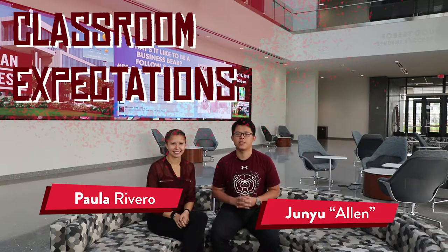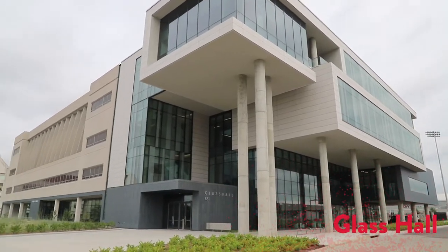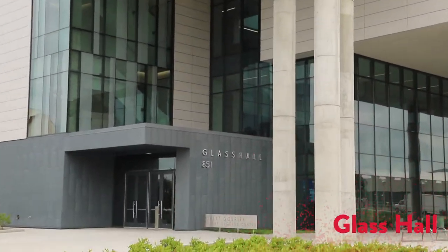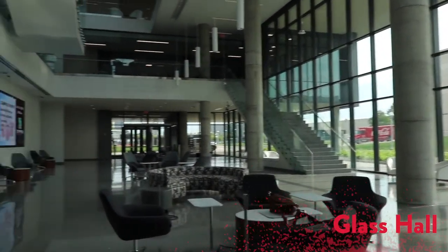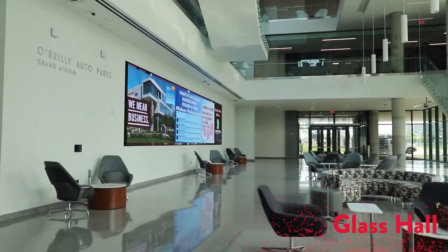Hey guys, welcome back to another how-to video series for new international students. Welcome to Glass Hall — this is one of the most recently renovated buildings on campus. It is the home to the College of Business, and here there are multiple resources available to students, like study rooms, interview rooms that you can reserve, and even a balcony for when studying gets a little too overwhelming.